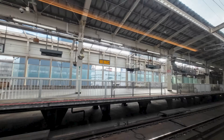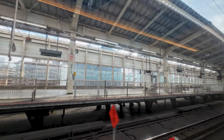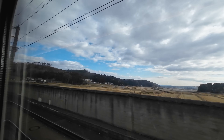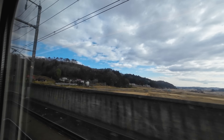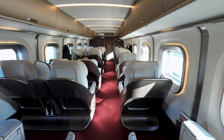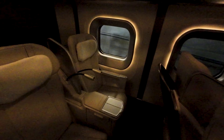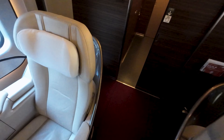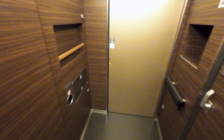Sendai is an important station for these E5 trains, as this is where the maintenance centre for the fleet is located. Shall we have a look at the rest of the interior, starting with the most luxurious offering on board: Grand Class. This is a product above the usual Green Car, in a 1-plus-2 layout with large reclining armchairs. As I'm technically not allowed to be up here with only a Green Car ticket, let's get back down to the Green Car.